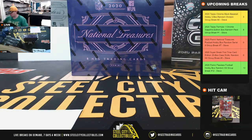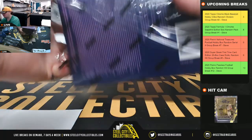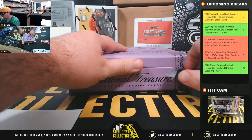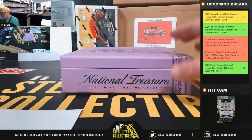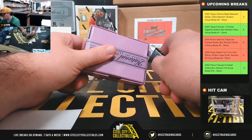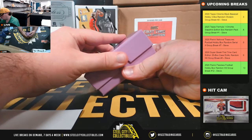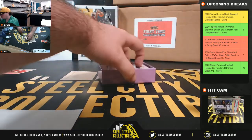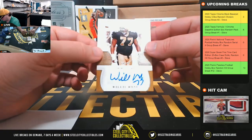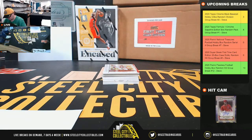All right, we'll jump back over here — good luck everybody. Start off here with a Willie Roof autograph, thirty-six of forty-nine. Number six goes to Sean.